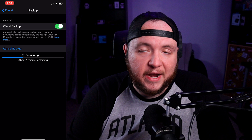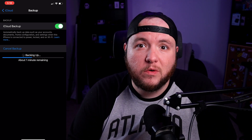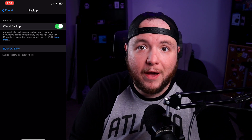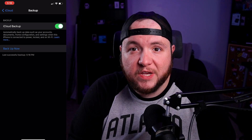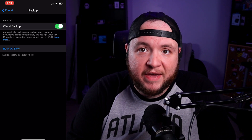Right now I'm showing about one minute remaining. The more frequently you do backups, the faster these are going to go. For instance, if it's your first backup, it could take upwards of a few hours to complete. Whereas if it's your hundredth backup, it's probably just going to take a few seconds. As we can see now, my last backup finished at 5:18 PM.